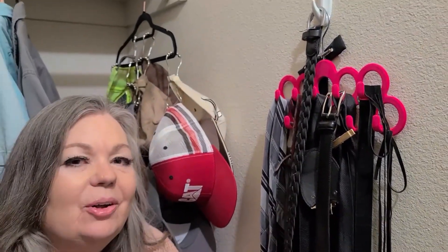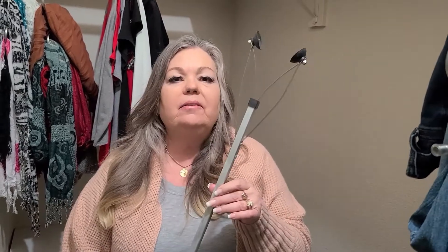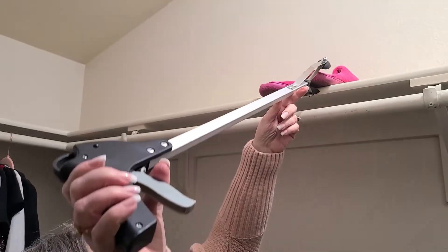This next item is a reach or grabber tool that comes in really handy if you have something that's behind something, or if you're short like me and things are hard to reach. It has suction cups on the end so it can help you pick up the smallest items — you just squeeze it on this end. You can use it to grab things that are out of reach, like these slippers.